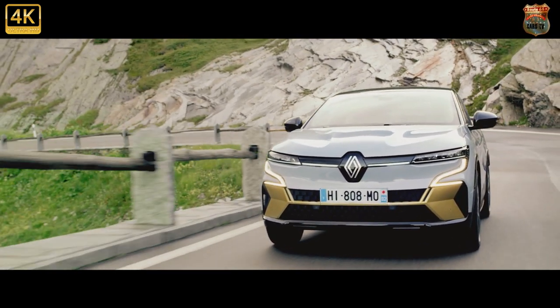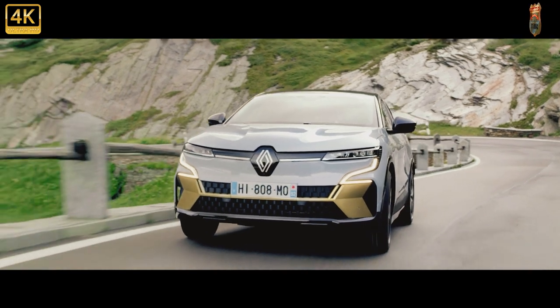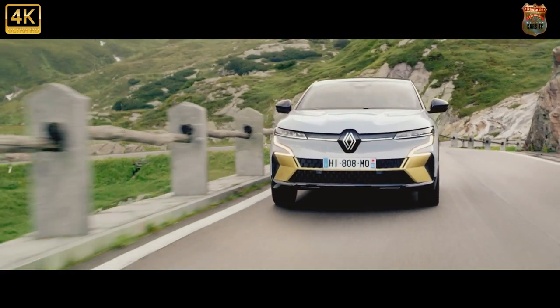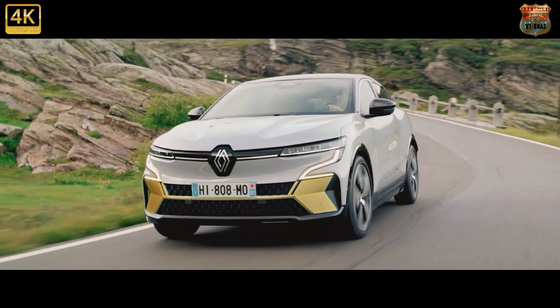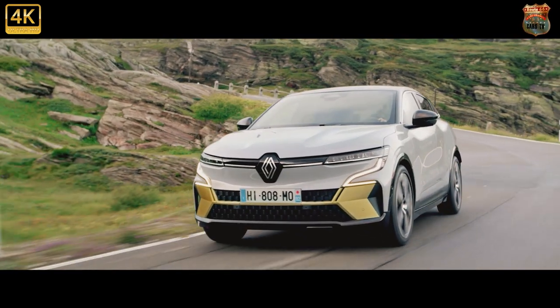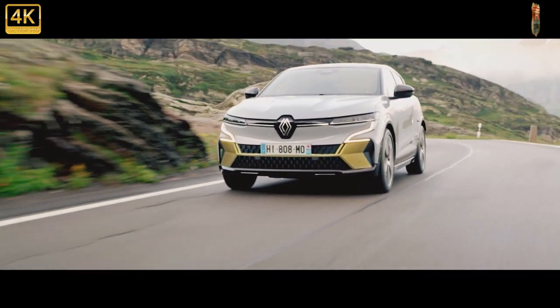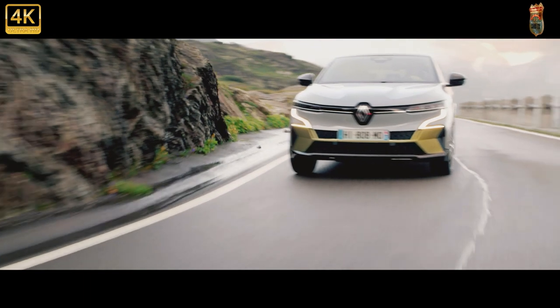The all-new Megane E-Tech Electric Crossover is another serious nudge-up from battery technology as it starts to shove combustion engines out of the mainstream. After all, the Megane is a trusty old member of the family hatchback class, but this new car is purely electric, albeit to be sold alongside the plug-in hybrid Megane for a couple of years.